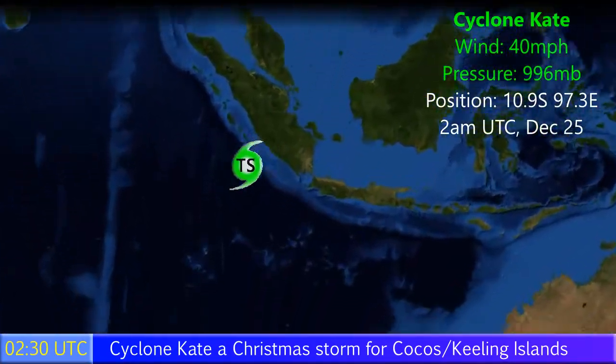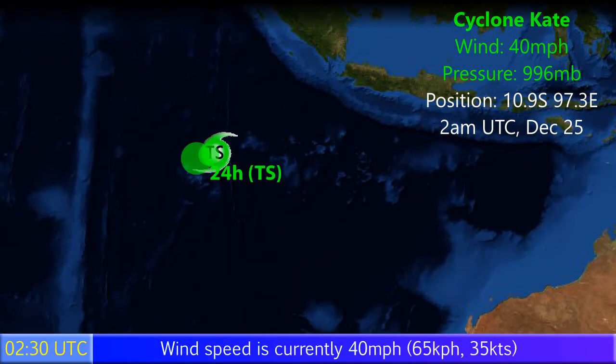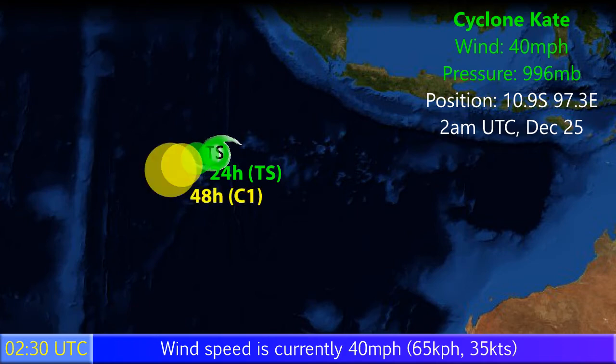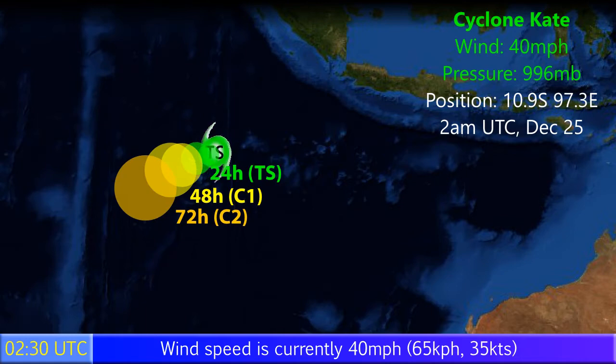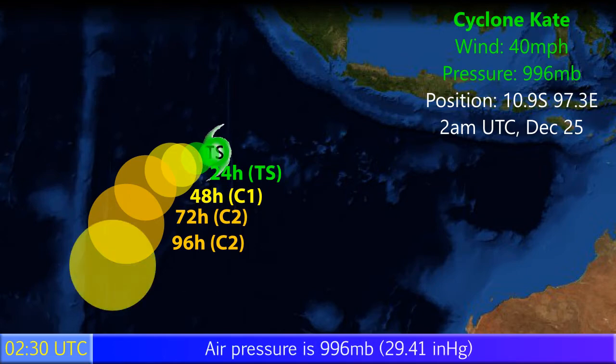Update 1 on Cyclone Cate, which is a 40mph tropical storm with a pressure of 996. Merry Christmas — it's not so much a merry one on the Cocos Keeling Islands; at the very least, it's going to be a wet one. Its position is 10.9 degrees south, 97.3 degrees east, as of 2am UTC December 25th.